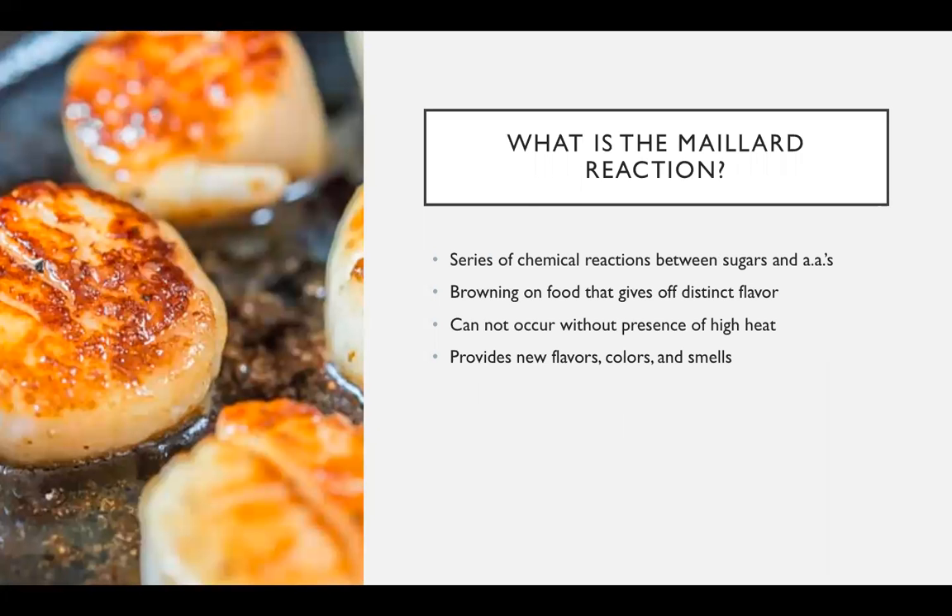So what is the Maillard reaction? It is a series of chemical reactions between sugars and amino acids that provides browning on food, giving off a distinct flavor with more depth. This cannot occur without the presence of high heat — the Maillard reaction needs a temperature between 140 to 165 degrees Celsius. If not, this reaction cannot take place. It provides new flavors, colors, and smells that make food taste so much better.